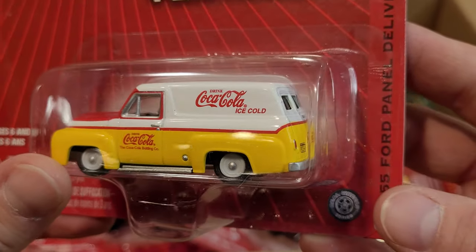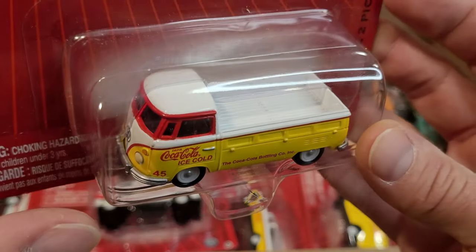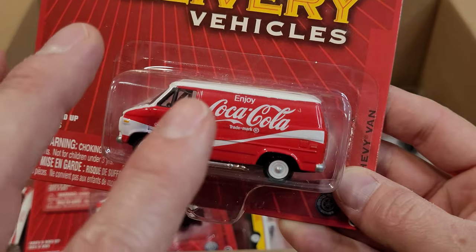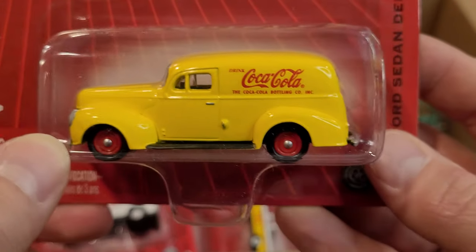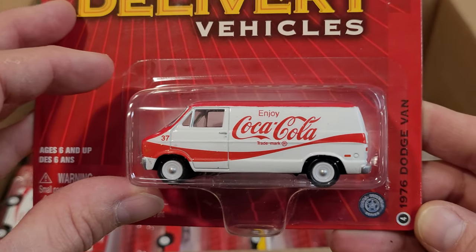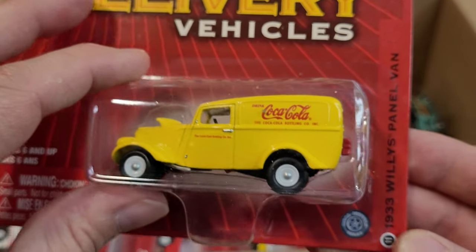Another 55 Ford panel delivery — also very cool. I don't normally collect Coca-Cola too much, or any soft drink sort of label, livery vehicles, winter classics, Santa things — I'm looking for realistic ones. But with a van, to me it looks like something that could have existed back in the day as a delivery vehicle. The older ones — not so likely to be delivering Coca-Cola with this sort of paint job and customization. Nice little steely wheels. 1940 Ford sedan delivery.